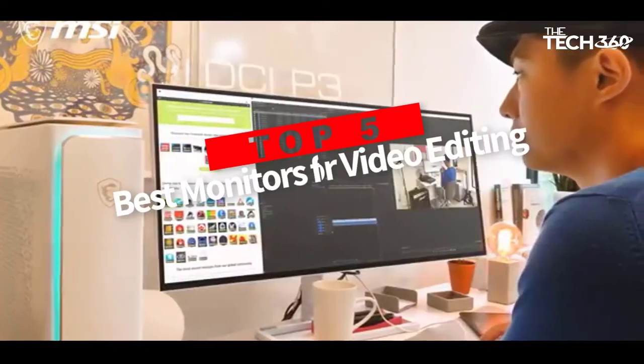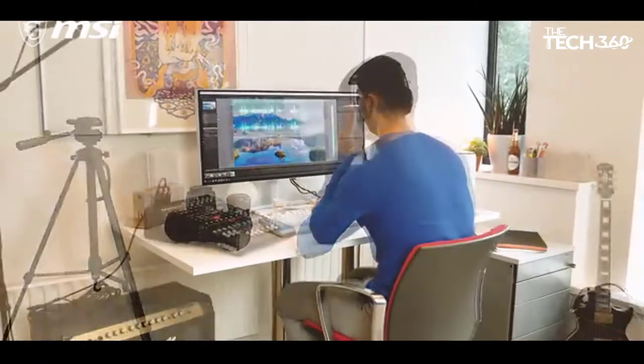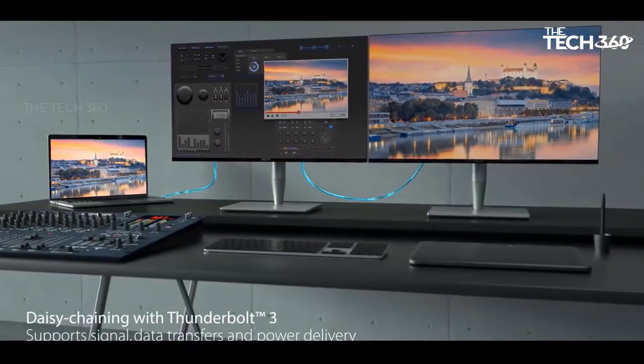Are you looking for the top 5 best monitors for video editing? In this video, we will look at some of the best monitors for video editing on the market. Before we get started, we have included links in the description, so make sure you check those out to see which one is in your budget range.